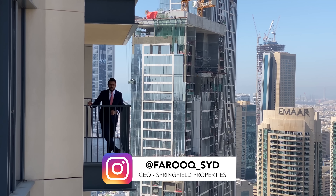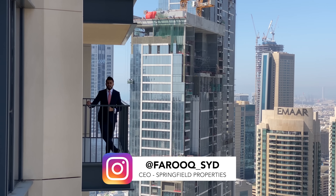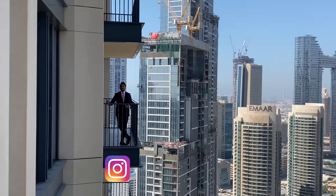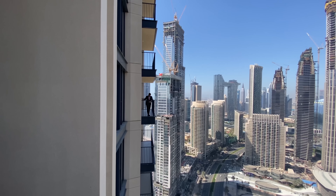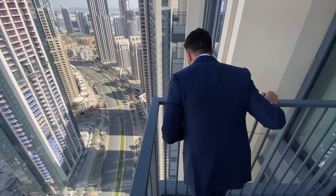Hello everyone! Welcome to another vlog. Today I'm over here in the heart of downtown at the Boulevard Heights Tower in this beautiful three-bedroom apartment up here on the 40th floor. That's right guys, we're quite high up but I hope you guys enjoy the tour. This is one of the most beautiful apartments over here in Boulevard Heights.